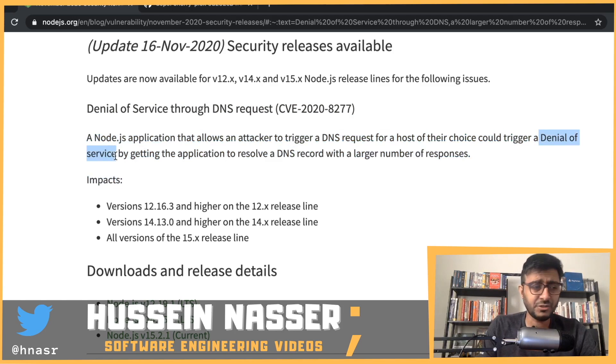Every time you hear 'denial of service' as a security patch, that means someone figured out a way to crash your backend. It doesn't matter how — it could be by sending a malicious request, overloading it, or sneaking in a small request that caused your application to churn and pause, denying service for other legitimate users. That's exactly what happened here.